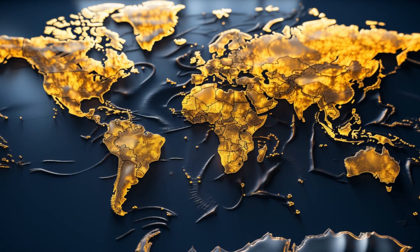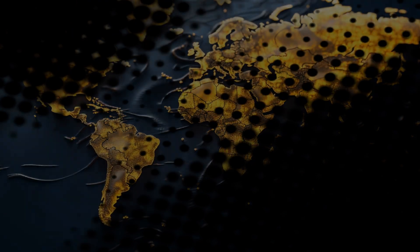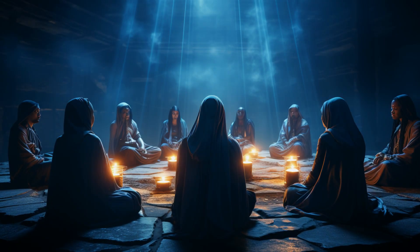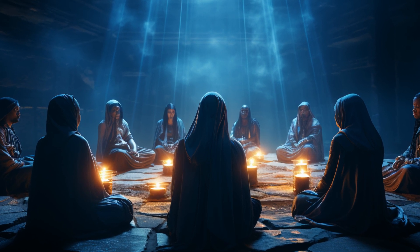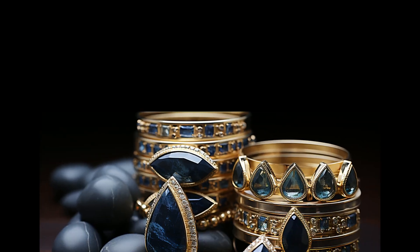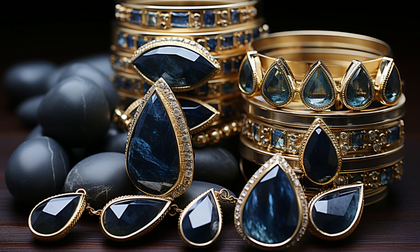Dumortierite is mainly found in Brazil, the USA, Canada, France, Poland, and other places. Here's a fun fact: in the world of metaphysical healing, Dumortierite is believed to enhance intellectual abilities and learning. Whether you believe in that or not, there's no denying that Dumortierite is an intriguing and beautiful gemstone.